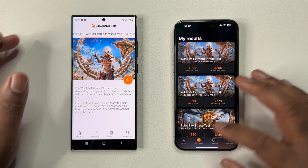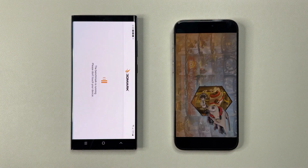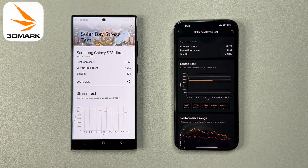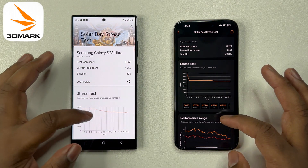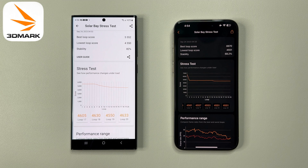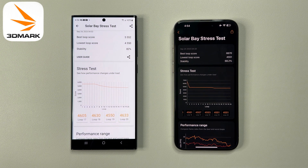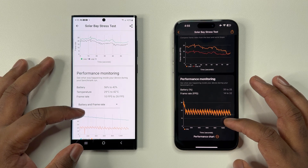Now let's move on to our last test: 3DMark's new GPU test Solar Bay. This is another 20-minute stress test, but this time it's also simulating a ray-traced intensive gaming GPU workload. Looking at the final results, I'm not surprised — if we look at the lowest loop scores, both phones are basically tied in performance. The iPhone does have an initial 20% performance gap, but this only lasts for the first minute or two before throttling down to the same lowest loop score. Both phones are a draw, but to be fair to the iPhone, it did slightly edge out the S23 Ultra in both best loop scores and lowest loop scores. So for this last round, the iPhone wins.